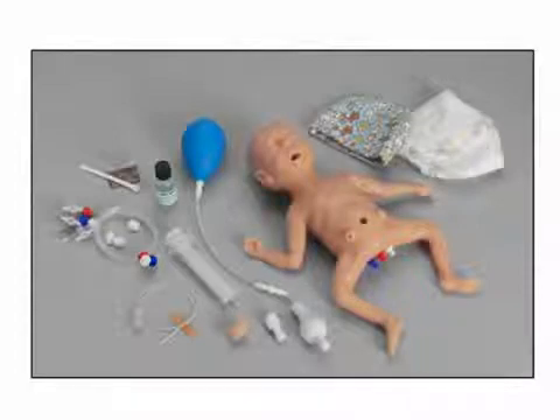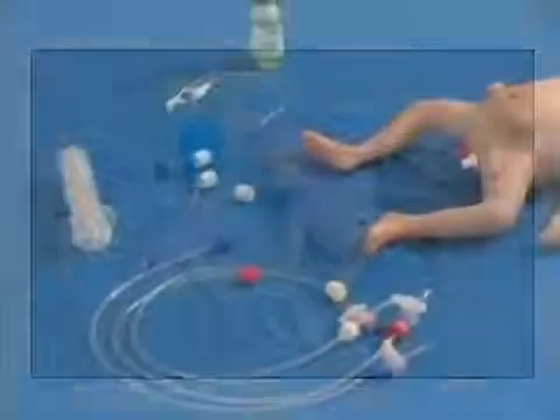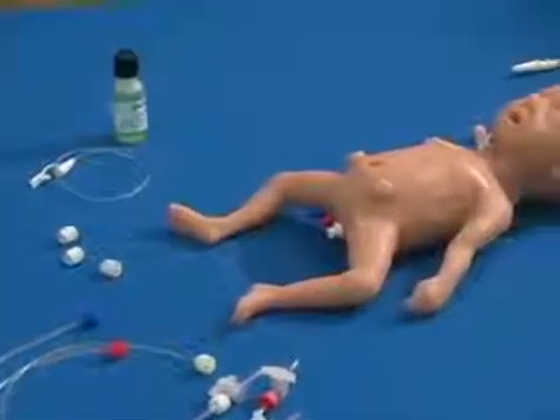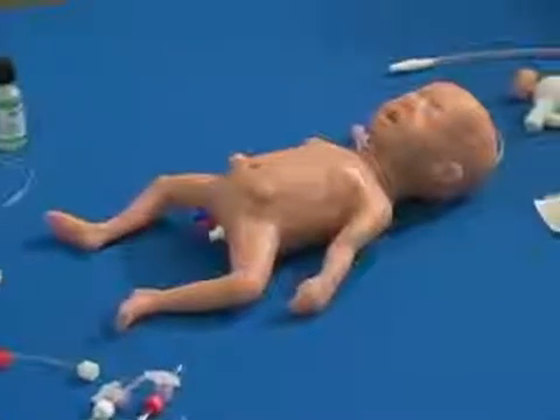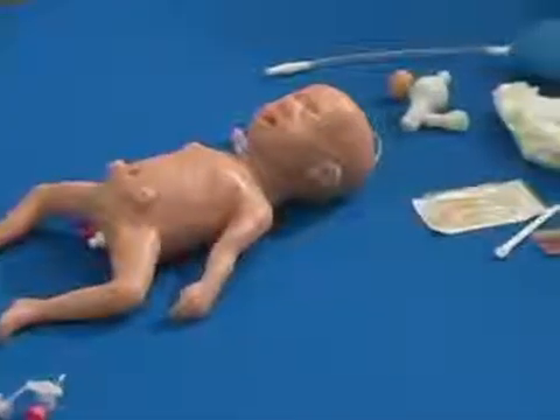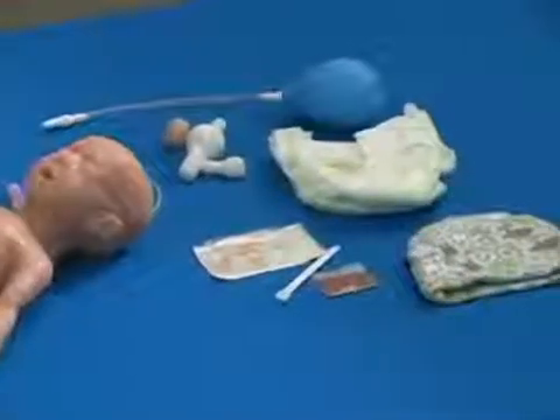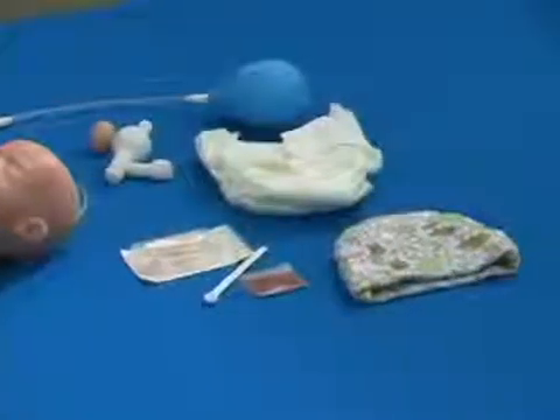This 25-week extremely low birth weight neonate is the smallest and most realistic preterm infant available. This compromised newborn is realistically designed using soft, flexible, lifelike material that is durable enough to withstand several years of simulation experiences.